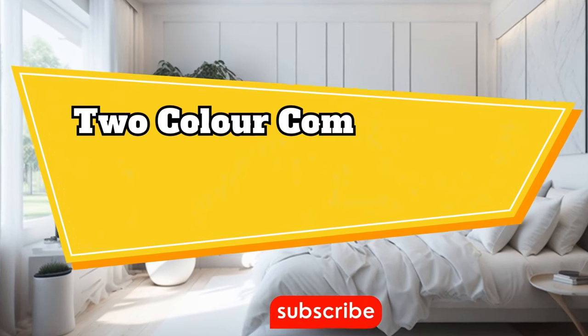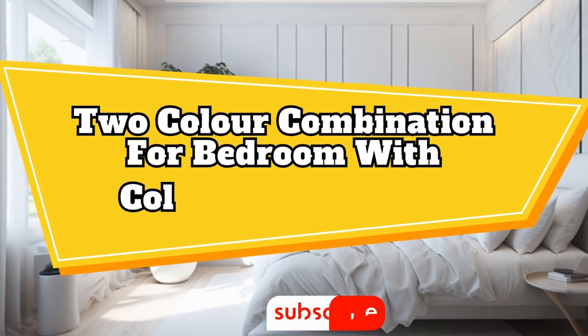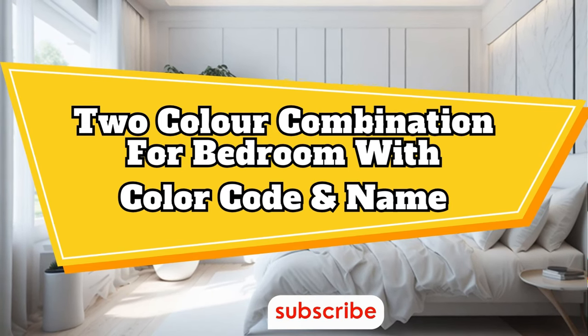Welcome back to our channel, dear viewers. Today we explore the mesmerizing realm of two-color combinations for your bedroom. So let's dive into it.